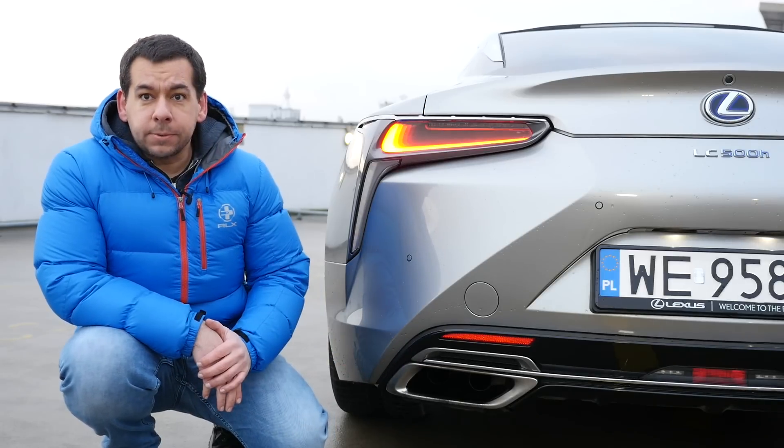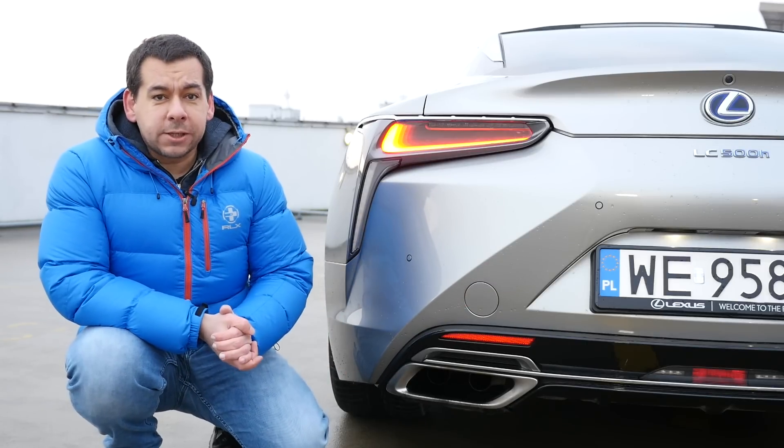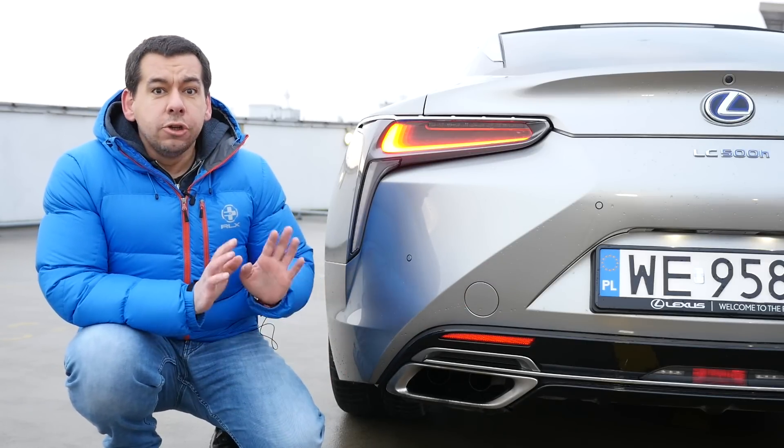...and fake exhaust tips. You can see two small pipes in each one of them. I'm sorry, but in a 100-plus-grand car this should not happen. Not even in a hybrid.